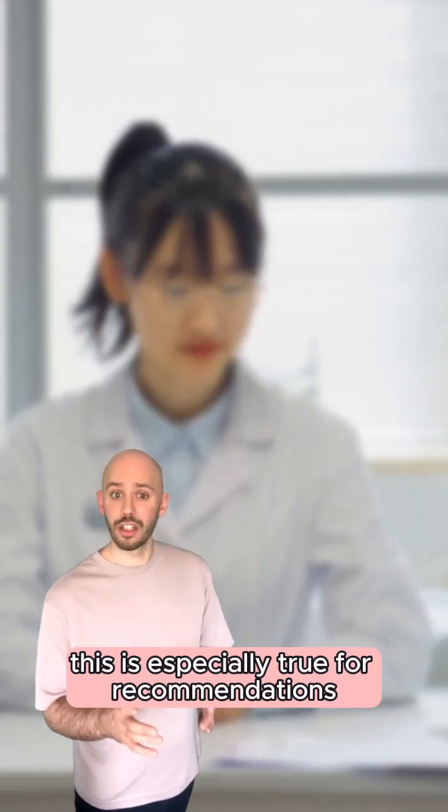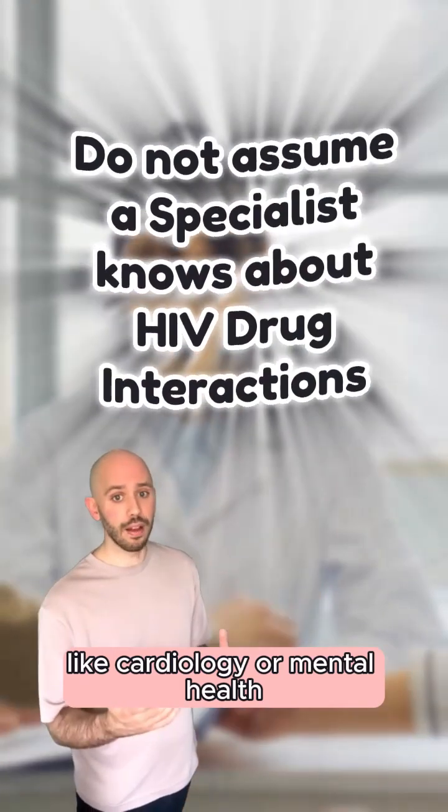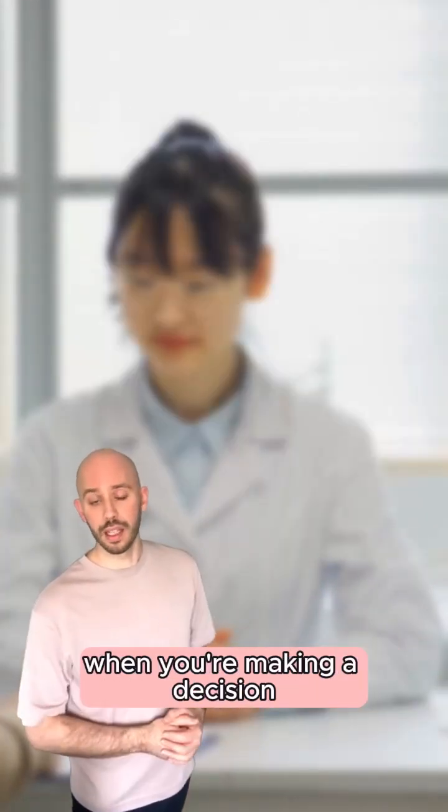This is especially true for recommendations coming from other specialist teams like cardiology or mental health, as these teams might not have the information you do when you're making a decision.